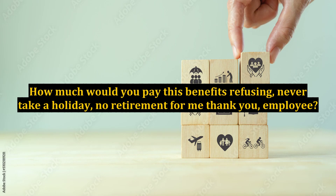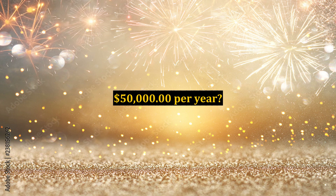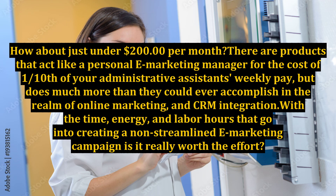How much would you pay this benefits-refusing, never-take-a-holiday, no-retirement-for-me employee? $50,000 per year? $60,000? How about just under $200 per month? There are products that act like a personal e-marketing manager for the cost of one-tenth of your administrative assistant's weekly pay, but do much more than they could ever accomplish in the realm of online marketing and CRM integration.